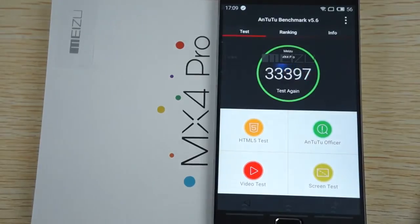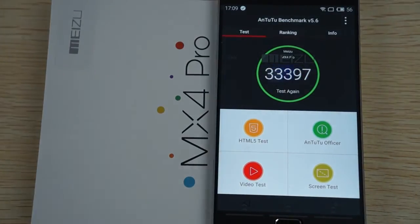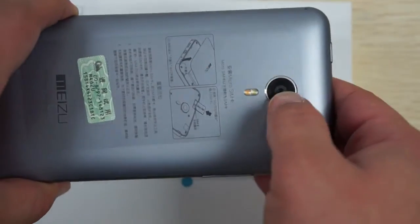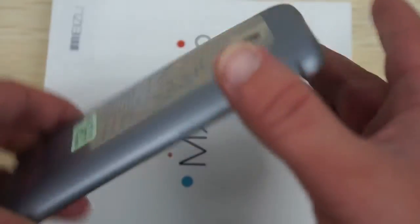Okay guys, so again I just wanted to make sure that we ran the benchmark test one more time just in case we cannot upload the full in-depth review. I'll just show you the back of the unit — here is the 20.7 megapixel camera.